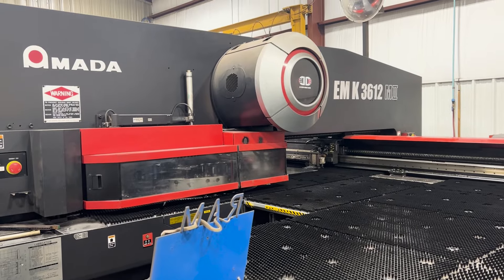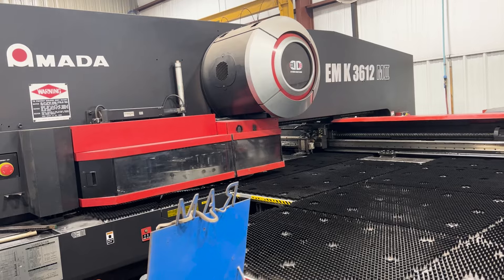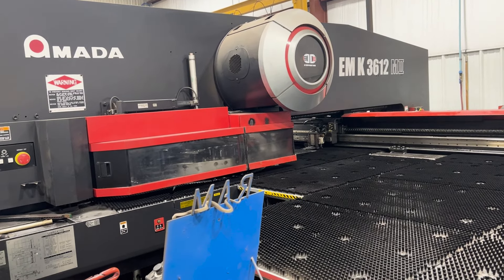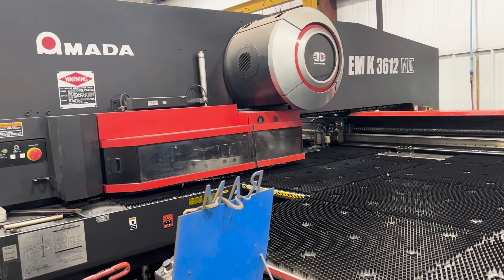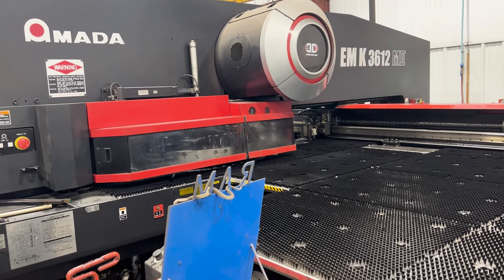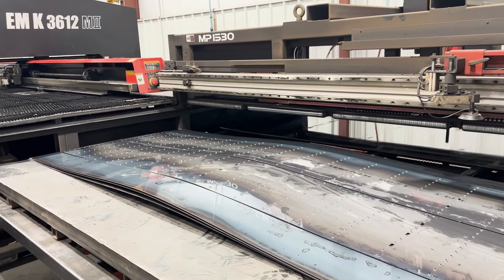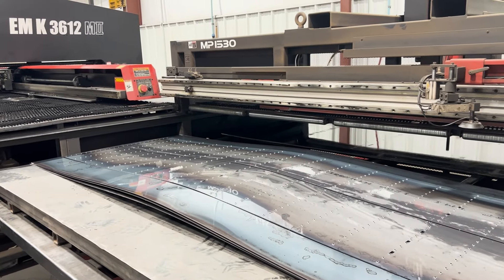Its operation is programmed, and it's equipped with an auto loader so that at night it can load fresh sheets of metal, punch everything out, and repeat that over and over all on its own. They call that lights-out operation. Even after everyone has gone home, parts production continues to take place.